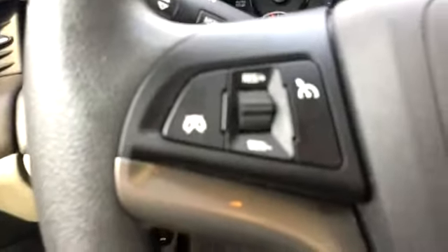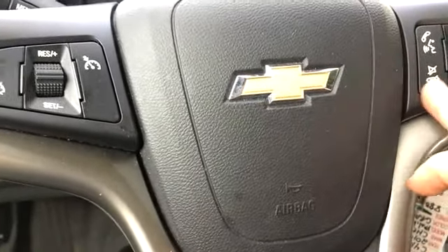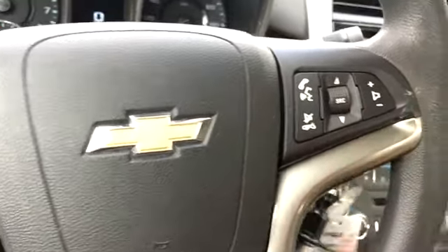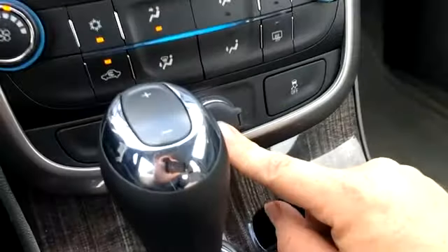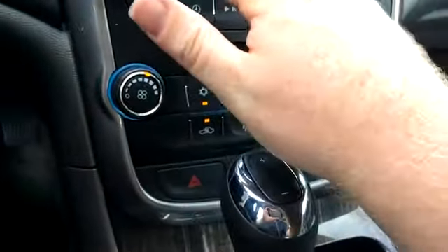It has 31,000 miles on it. It's got cruise control, Bluetooth, voice command, and a mute button — all on the same switch. There's also a source button, voice command, volume control, hazards, a 12-volt source, traction control, and a CD player with AM/FM and satellite radio.